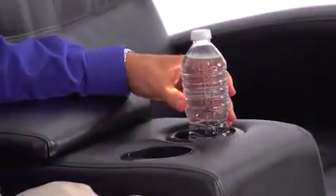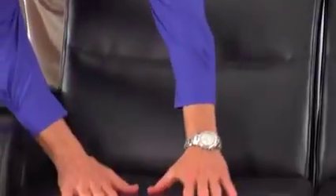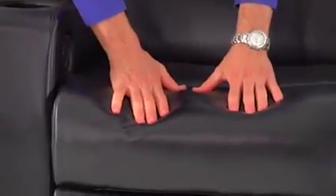And for your added enjoyment, there are four beverage cup holders. The seats are padded with a comfortable four inches of high-density fire-retardant foam and also come with four glides to protect your hardwood or carpeted floors.